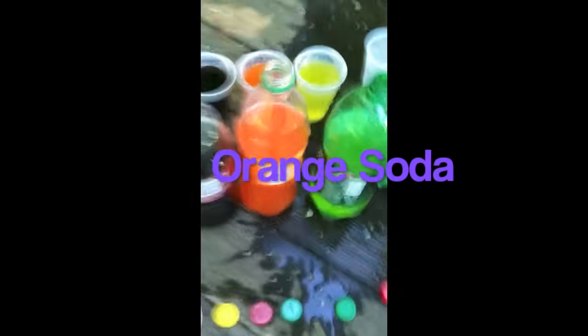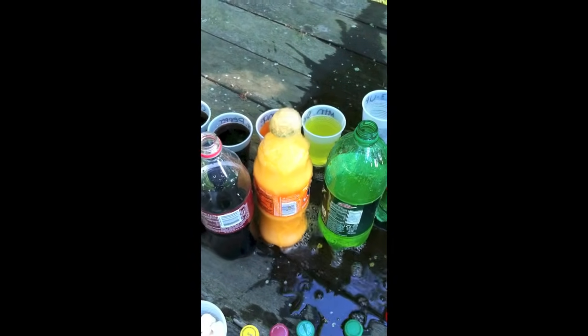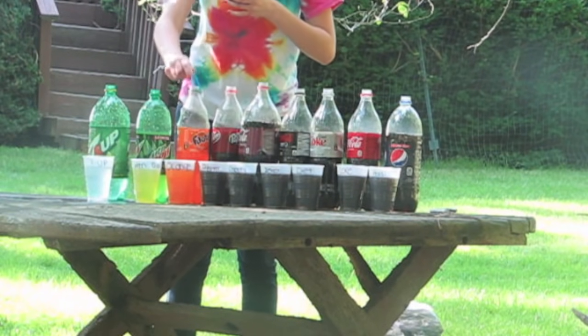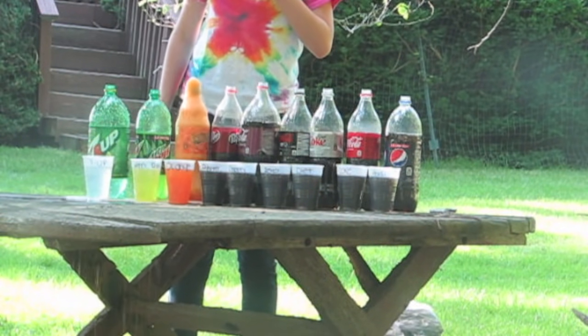Orange Soda — five Mentos. Orange Soda was just as disappointing as Mountain Dew.